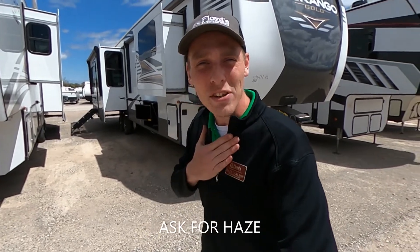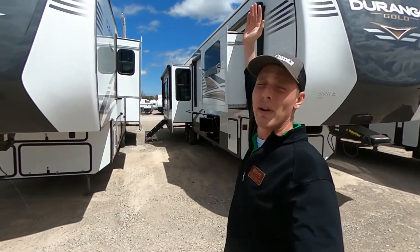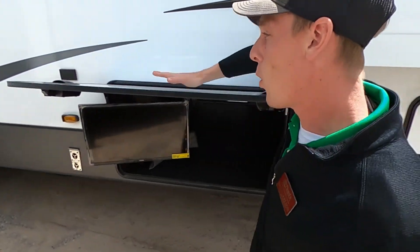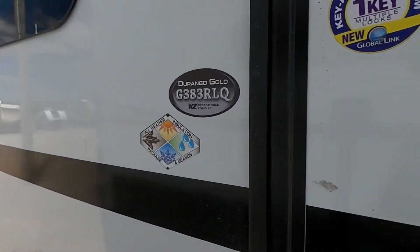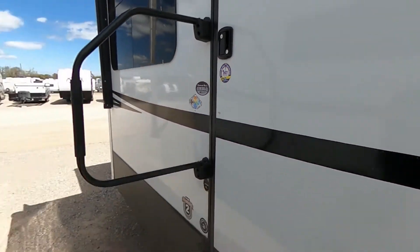What's going on everybody? It's Hayes Carlson coming back at you over here at Floyd's RV in beautiful Norman, Oklahoma. Today we are going to be talking about the KZ Durango Gold G383RLQ. I'm going to show you guys all about this thing. This is a super residential style fifth wheel, packed full of some really cool features. Make sure you stick around to the end, hit subscribe, like, and drop a comment down below.